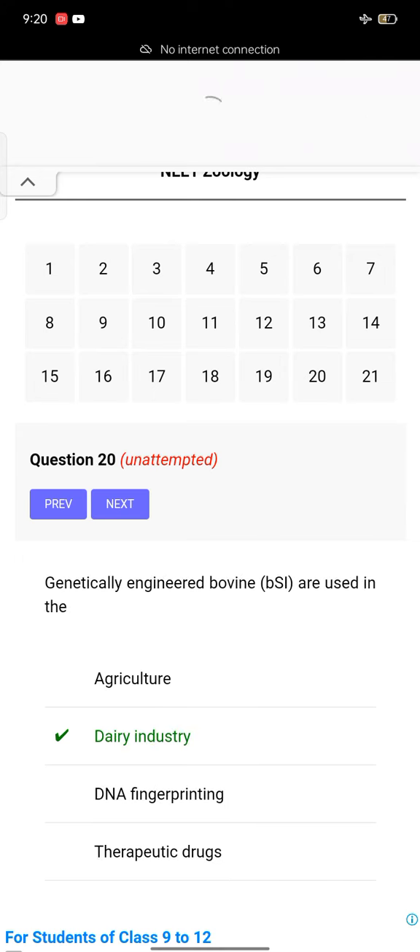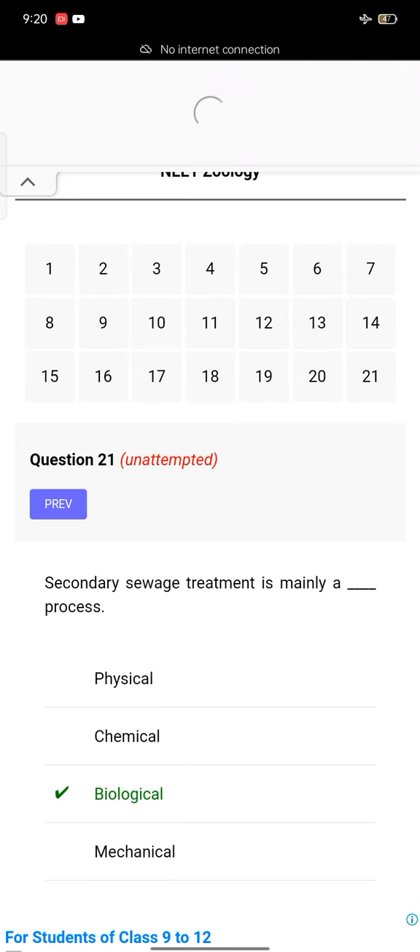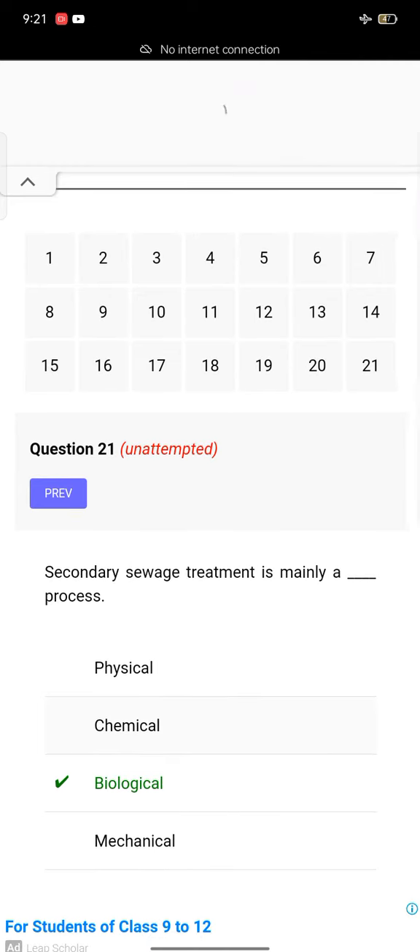Genetically engineered bovine BST is used in the dairy industry. Sewage treatment is mainly a process in biological matter.